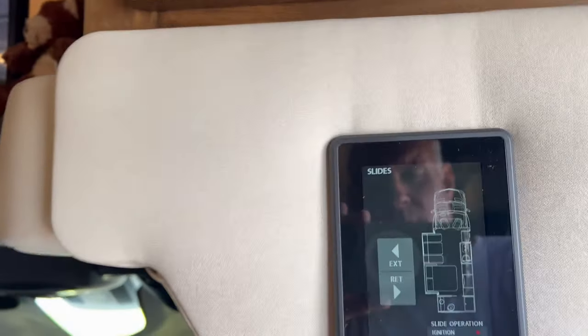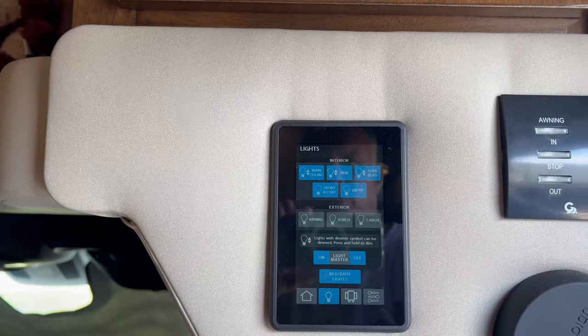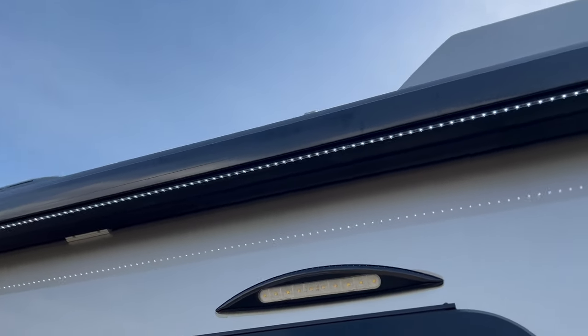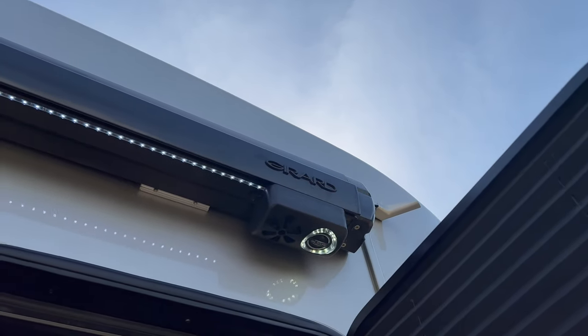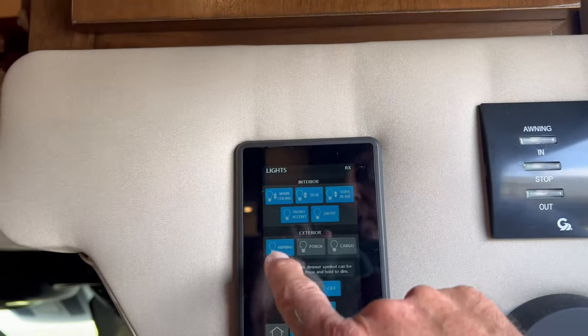There's a little spider panel here. You can see the LEDs and then the light in the speaker there.